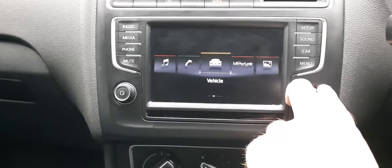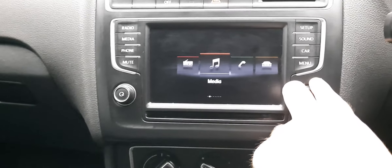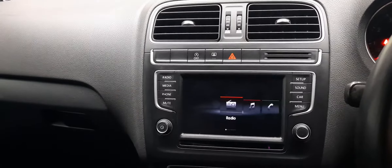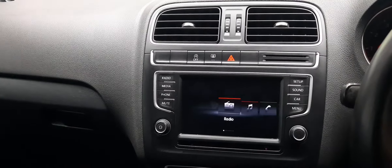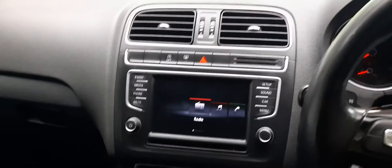You've got your MirrorLink, your vehicle information, connect your telephone, connect your media, or just go on the radio. Everything you could conceivably want — when you're driving a car, you don't want to look at a PowerPoint slideshow. Just put the radio on, listen to what you want on your phone — it's all there. Everything you could possibly ever need in this vehicle.